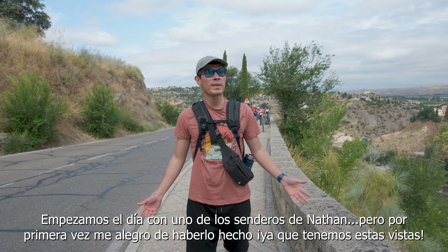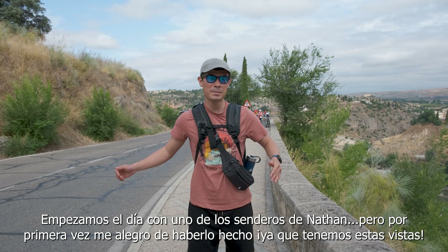We started today off with one of Nathan's many trails, but today I'm so happy that we took that because we got this view.